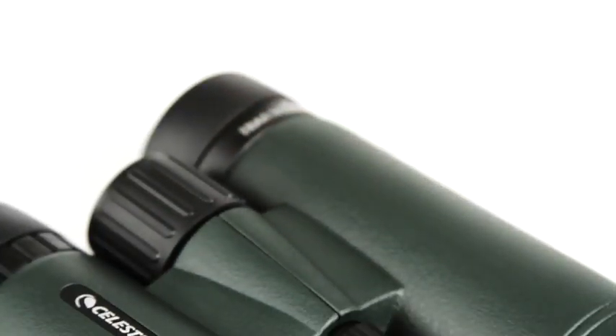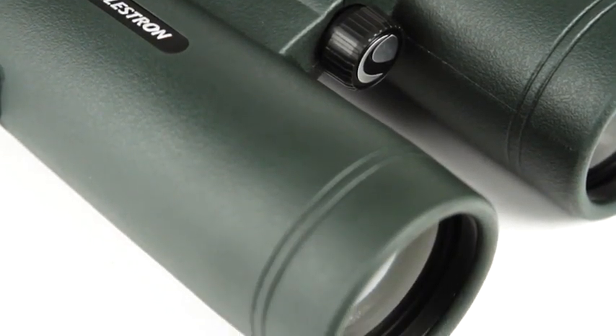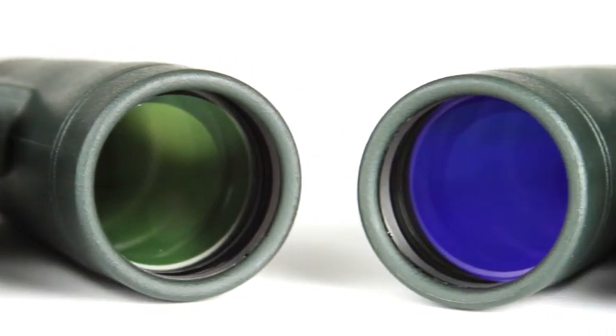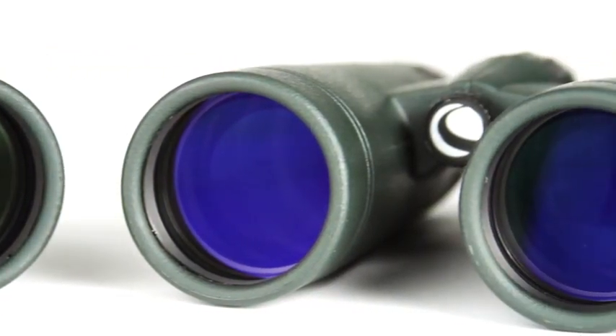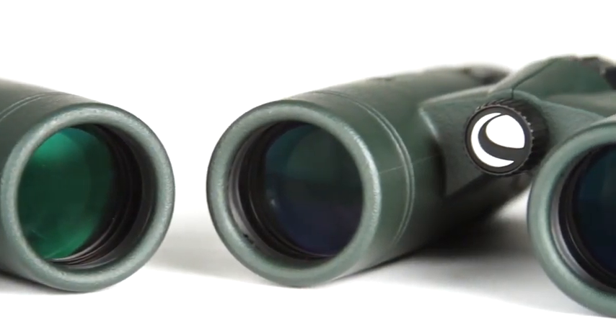Even on longer excursions, Trail Seeker's lightweight, waterproof, magnesium alloy housing won't weigh you down. The large 42mm objective lenses are a favorite among birders and other outdoor enthusiasts, while the 32mm objective lenses are a more portable option.